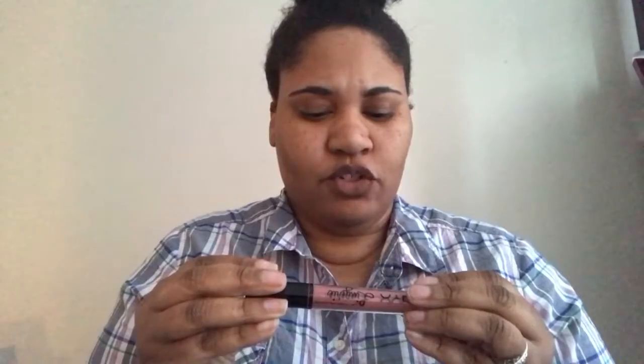My next favorite is the NYX Lingerie in the color Ruffle Trim, and I actually have that paired with the liner today. I normally wear Dubai all the time in every single one of my videos, but lately I've been giving it a break because I can't find it anymore — I don't know if it's sold out or discontinued. I've been trying some other lippies and I really like these colors.